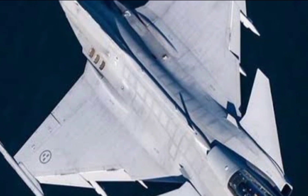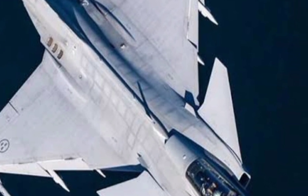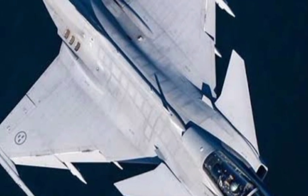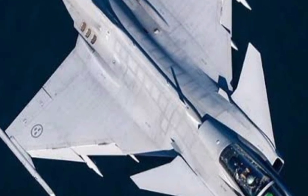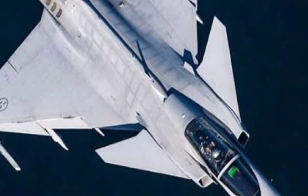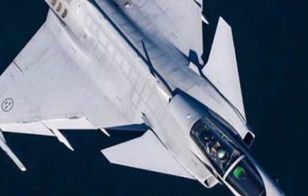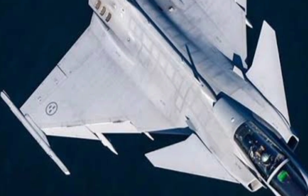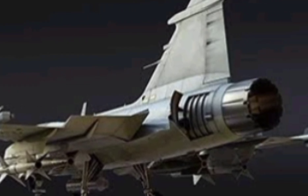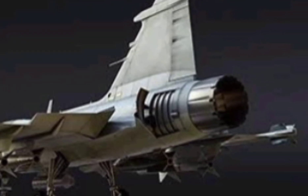So what's the verdict? The Gripen E-F isn't trying to be the flashiest jet in the sky. It doesn't carry the hype of the F-35 or the sheer muscle of a Su-57. Instead, it's the thinking pilot's fighter — agile, aware, efficient, and absolutely lethal. It represents the future of modern warfare: smart, connected, and adaptable. In an age where information dominance defines victory, the Gripen E-F stands tall as the digital warrior of the skies.